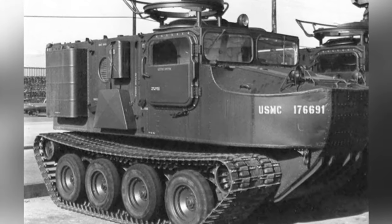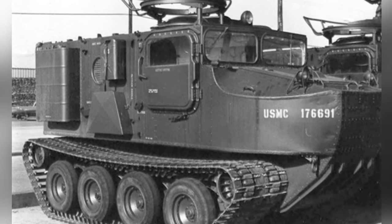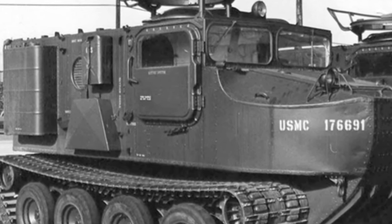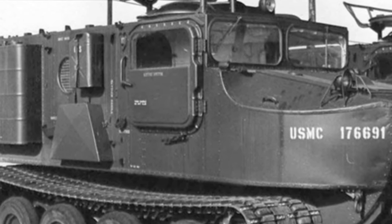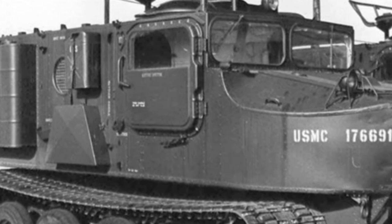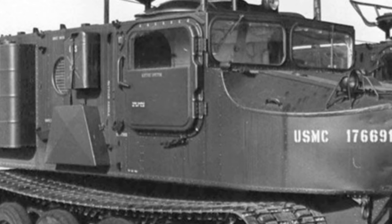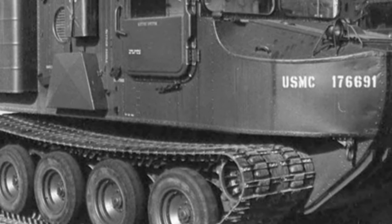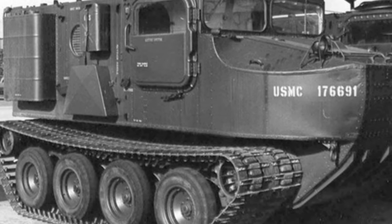The crew compartment could accommodate two people side by side, with the driver on the left. Both occupants had access hatches above, and there were also entry doors on both sides of the driver's compartment. A weapon mount was installed on the exterior of the compartment's roof on the right side, capable of mounting an M2HB heavy machine gun.